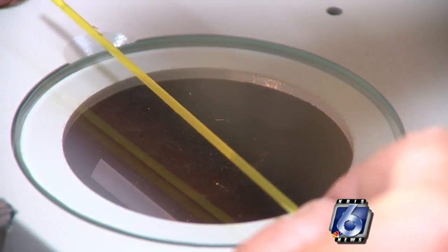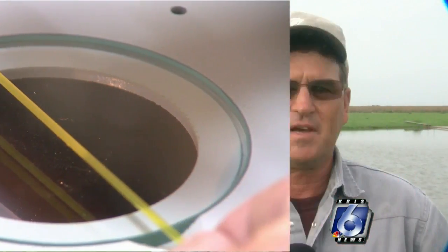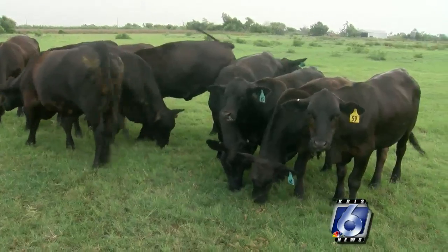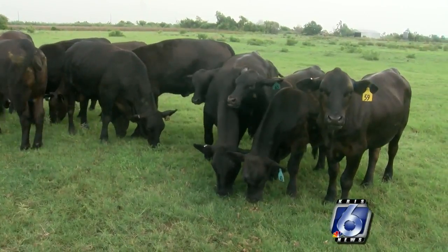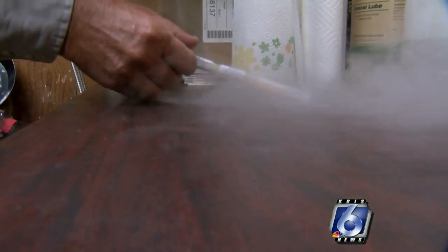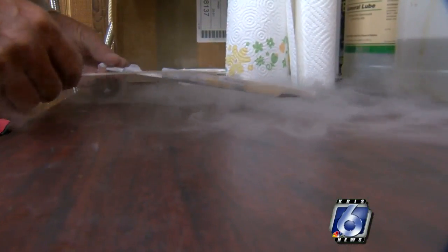If you hire someone else to do it, it'll cost you from $1,000 up to $3,000 to $5,000 a calf. If you do it yourself, you can bring that cost down to $100 to $175 a calf.